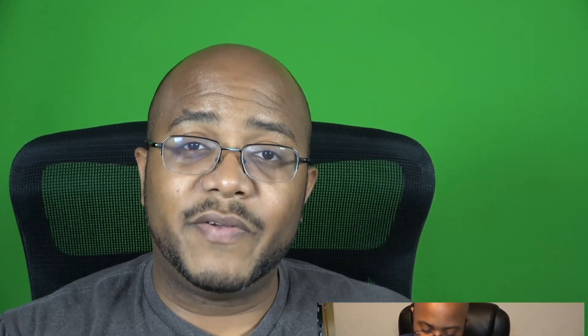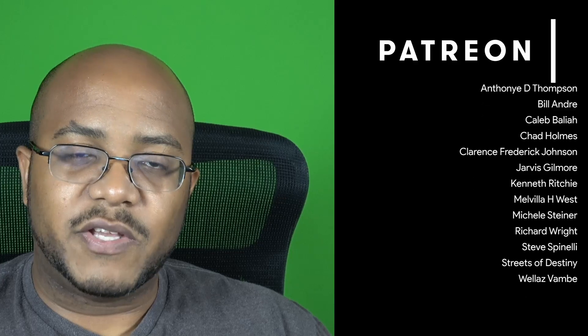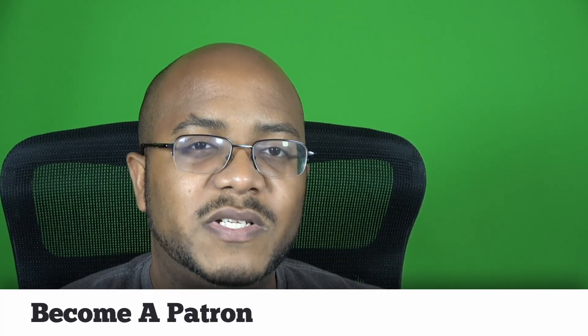Hopefully some more videos coming down the pipe will let me cover things from both a Windows and a Mac perspective to help you out even more. If you like this type of content, I appreciate a like, consider subscribing and hit that bell so you get notified when we come out with other videos to help modernize your media ministry. The names of our patrons who made this video possible are on screen right now. You can get started supporting for as little as $1 a month — link is in the description. Thank you again for watching — this is AJ, we'll see you on the next video.